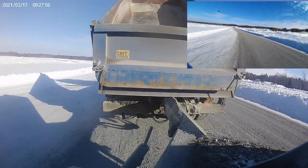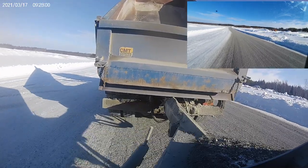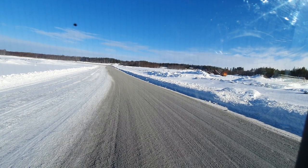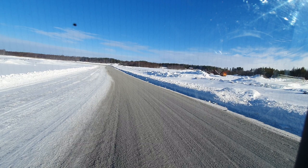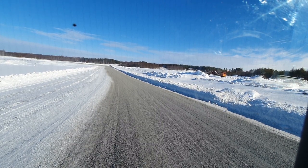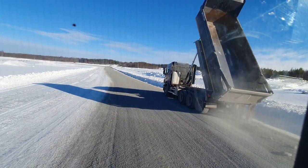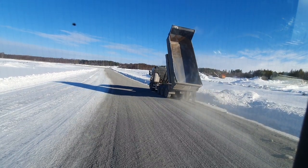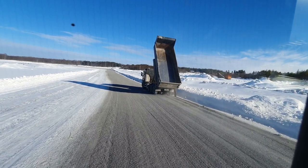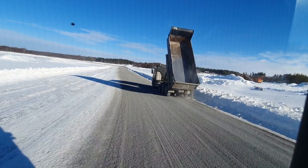Then you go out and check if there are any frozen chunks on the truck bed, because you have to remove them — otherwise it will build up and cause problems. That's how you do that.